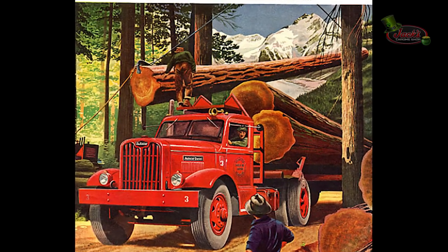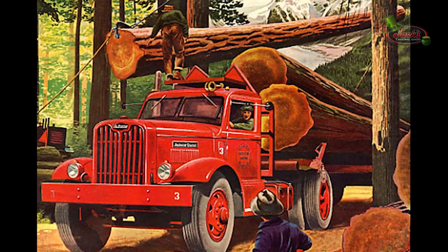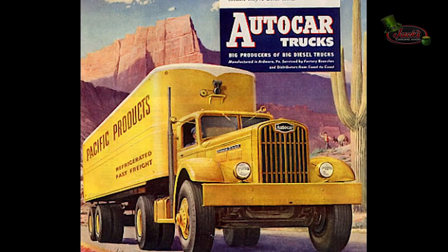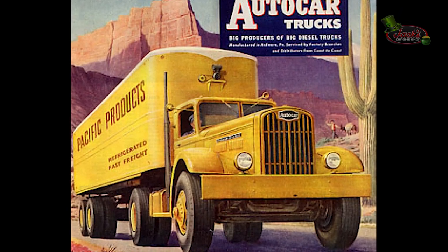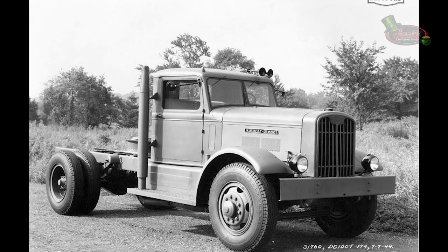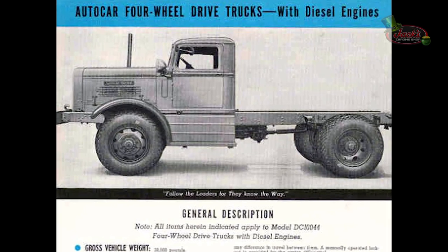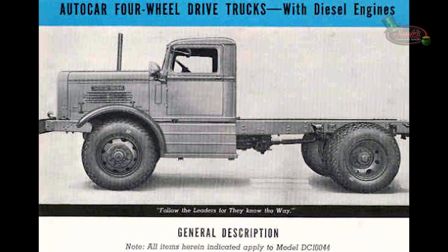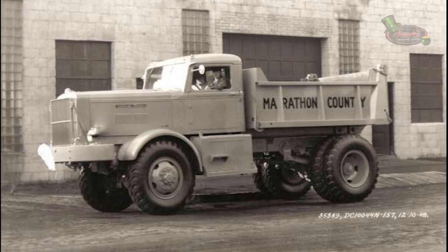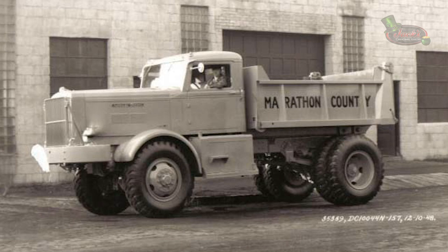In 1940, Autocar presented its diesel-powered Model DC100, equipped with a Cummins diesel HB600 developing 150 horsepower at 1,800 RPMs. According to Autocar sales literature, the 200-horsepower supercharged HBS 600 was also available as an option by 1946. That same year, the most powerful and heavy model in the all-wheel drive Autocar range was introduced — the DC144, also equipped with a Cummins HB600 diesel rated at 150 horsepower. The DC100 and DC144 were in production from 1940 to 1949.